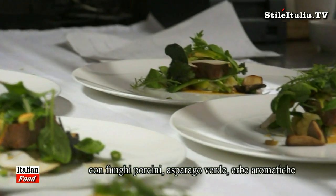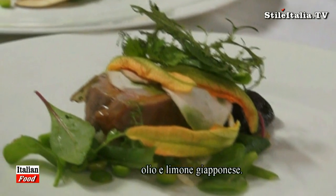The main course is entrecôte veal with smoked potato, porcini, green asparagus, a lot of herbs, oil, and some Japanese lemon.